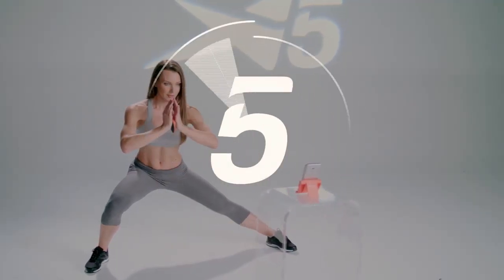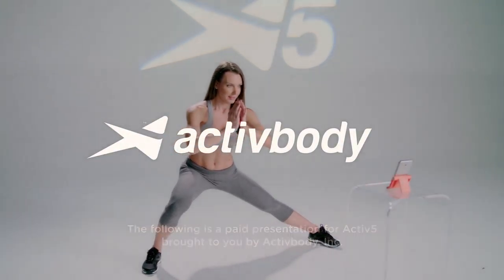The preceding was a paid presentation for Active5, brought to you by Active Body Incorporated.